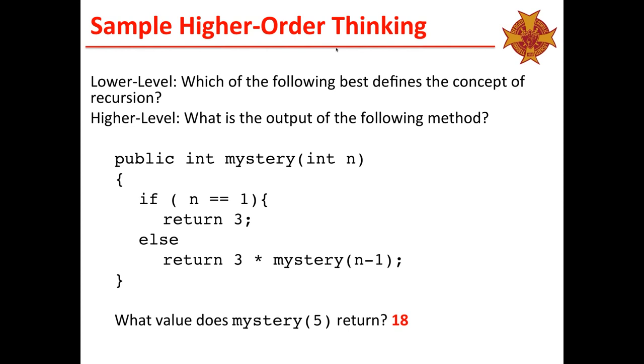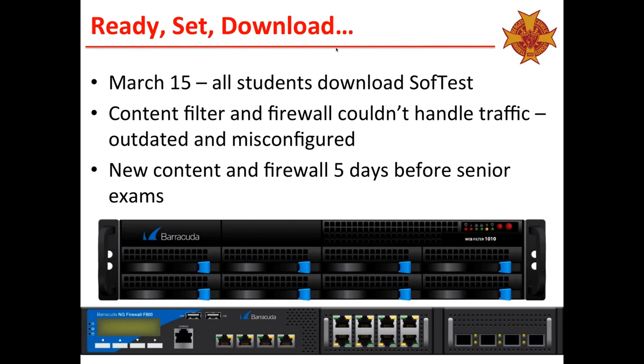We get to March 15th — ready, set, download. We told all students we're going to get everybody on and download SofTest. We then found out after about 45 seconds that it brought our network to a standstill. No one could get on. We found out our content filter and firewall — both Cisco — couldn't handle our web traffic; they were outdated and misconfigured. So we put in a Barracuda content filter and firewall five days before our senior exams — and not a moment too soon. We did not have any other infrastructure issues moving forward.